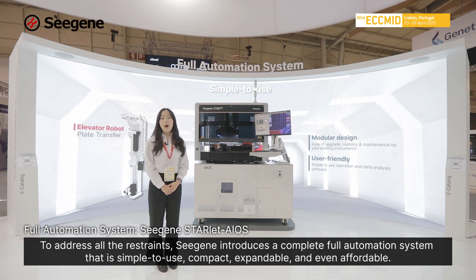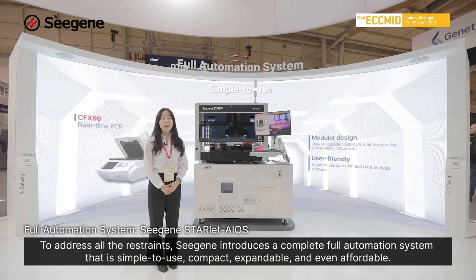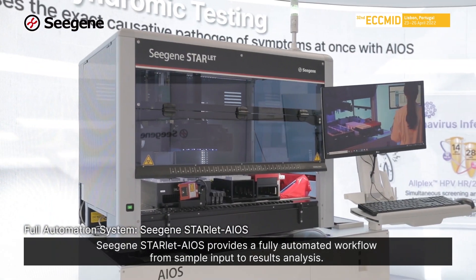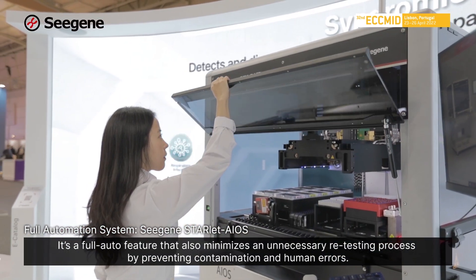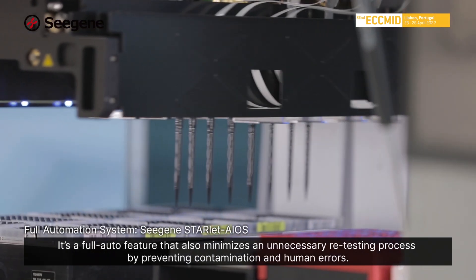To address all these restraints, CISEN introduced a complete full automation system that is simple to use, compact, expandable, and even affordable. CISEN's Starlet EOS provides a fully automated workflow from sample input to result analysis. Its full auto feature also minimizes unnecessary retesting by preventing contamination and human errors.